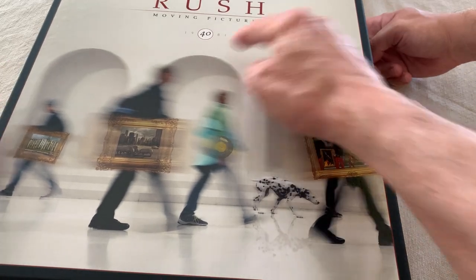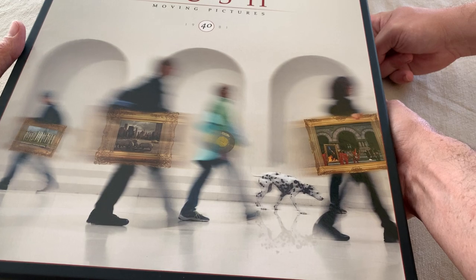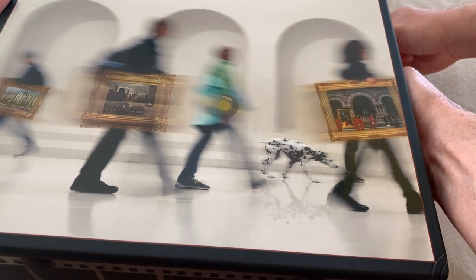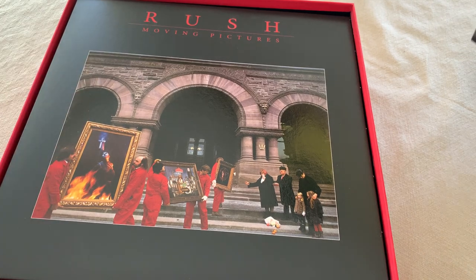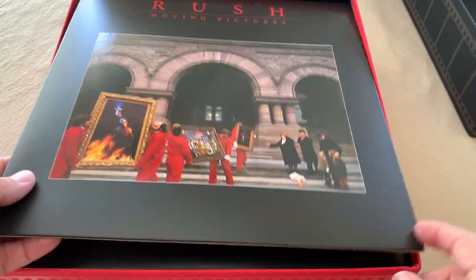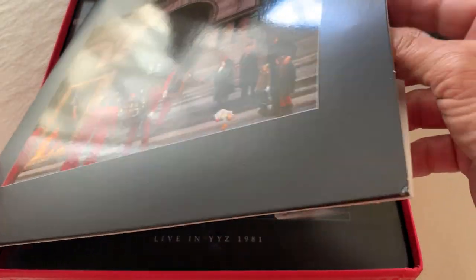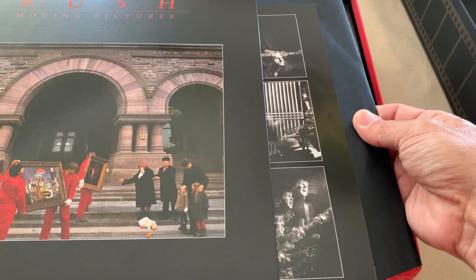I certainly can't. It's the 40th anniversary because it says 1981 right there. I'm not going to show you too much. I don't want to give up too much. It's got that new Rush smell. This is the album. Okay, that's all I'm going to show you.